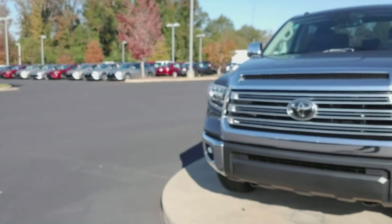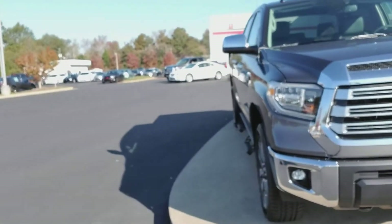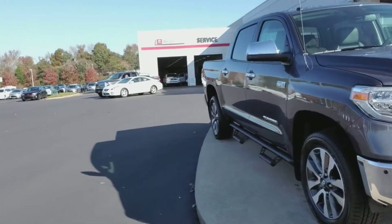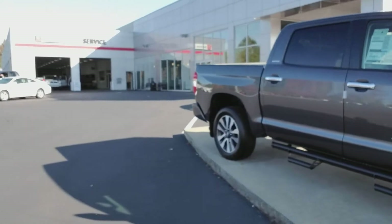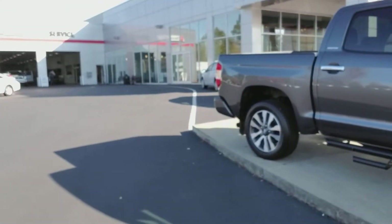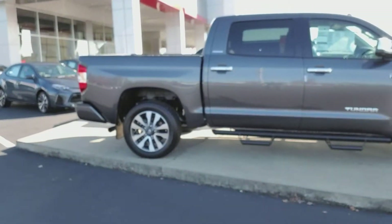This vehicle also has Toyota Safety Sense on it, which is new on the 2018s — we had it on a few models but not the Tundras. That's going to give you lane change assist with steering assist, adaptive radar cruise control, and blind spot detection. A ton of equipment on this truck.